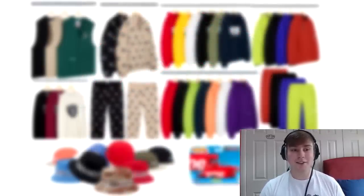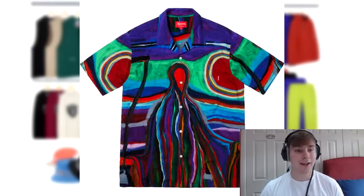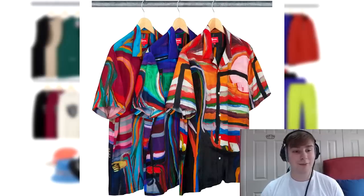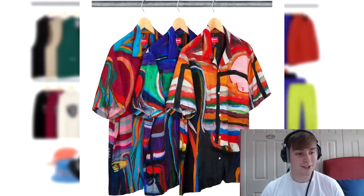Following the success of the Reaper jacket from last week or the week before, we are now getting the Reaper rayon short sleeve shirt, coming out in three different colourways. It gives me a very Scream-like vibe. I don't know how this will compare to the jacket, but personally none of the colourways really match with me. Each shirt has different designs depending on the colour, so we'll have to wait and see how it actually sells.